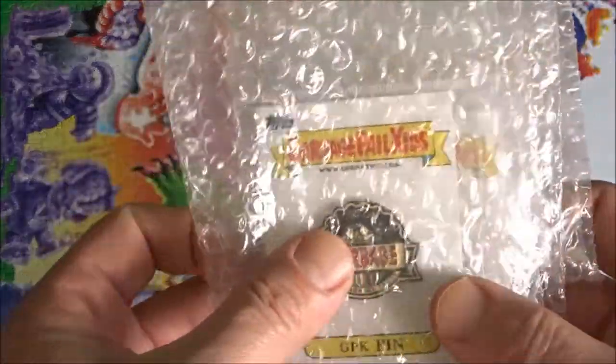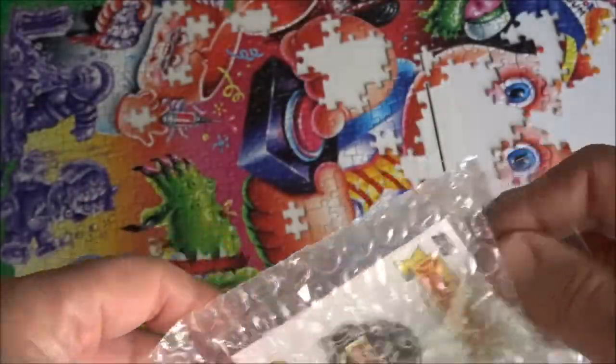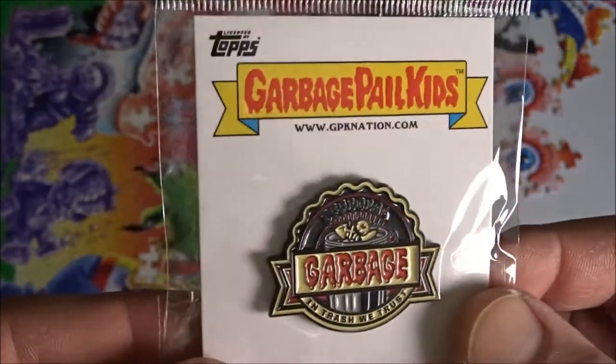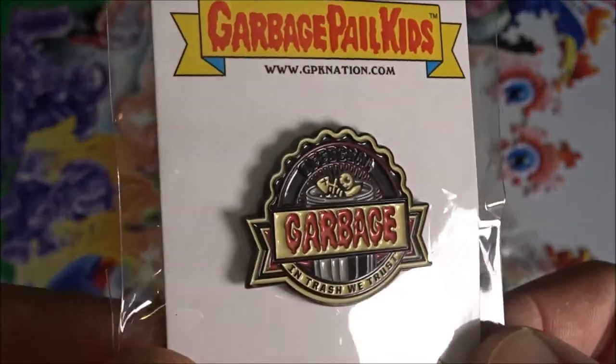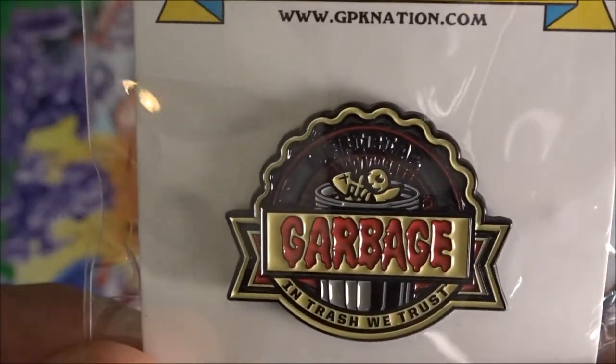Hello friends, I got for you today from the good people over at Garbage Pail Kid Nation, CollectiblesNation.com. These are the official seals that the Garbage Pail Kids will be using on all their upcoming merchandise.